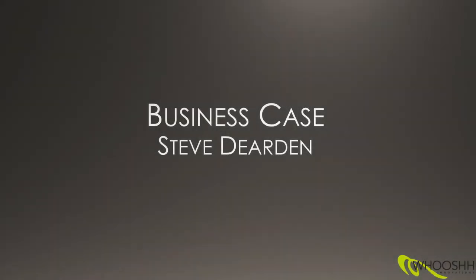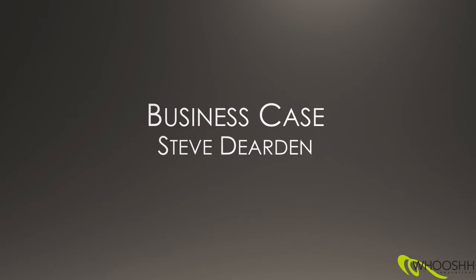Next up we're going to have Steve Dearden come and talk to us all about the business case for the WUSH system and the ROI and how it can work for large and small dams on all river systems. What I was going to do was just talk a little bit about some of the more business aspects and comparing our solution to conventional fish passage.